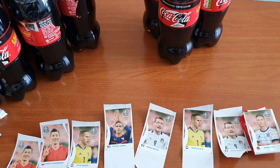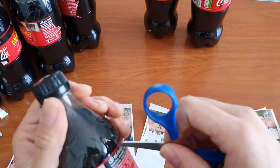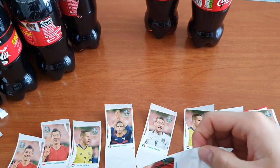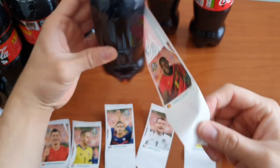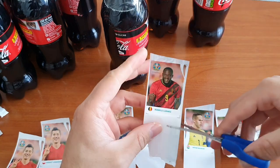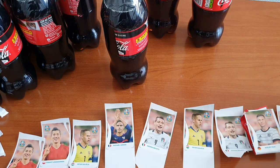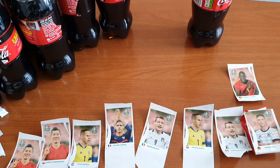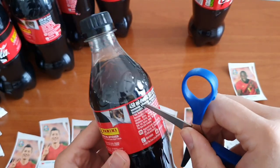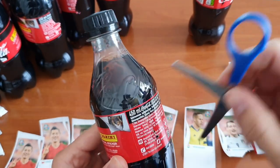I've unboxed seven now, so three more to go. No duds here — we got Romelu Lukaku, nice Belgian player! Two more to go. I actually don't know which stickers are available as Coca-Cola stickers, so I'm not sure which players are still left.